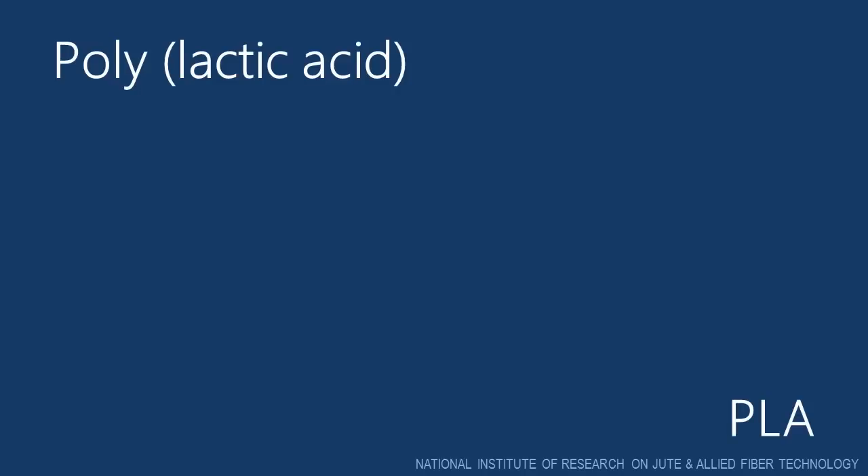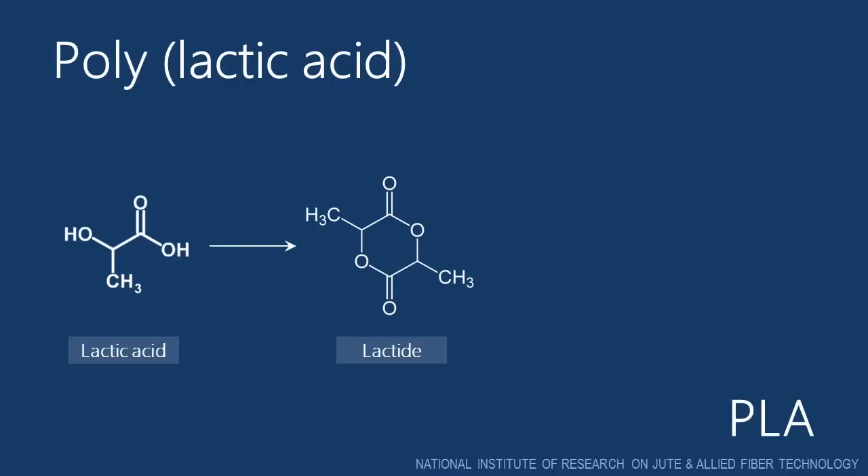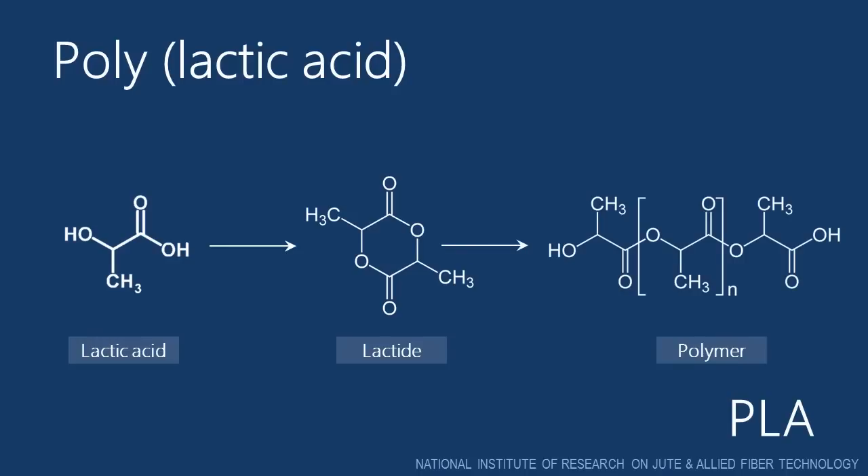Now, let us see what actually polylactic acid, or PLA, is. PLA is a polymeric form synthesized from lactic acid monomer. Lactic acid can be obtained through microbial fermentation of corn starch or cane sugar. Direct polycondensation of lactic acid yields a polymer with very low molecular weight. Thus, in case of lactic acid polymerization, a dimer is formed, which is called lactide. These lactides undergo ring opening polymerization to form polylactic acid. Each molecule herein is linked by an ester bond. Thus PLA is an aliphatic form of polyester.